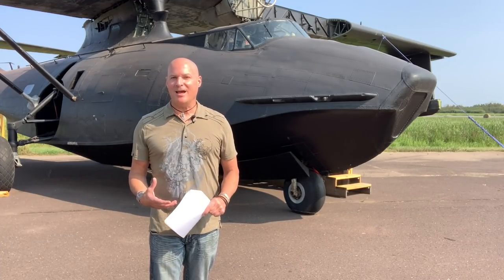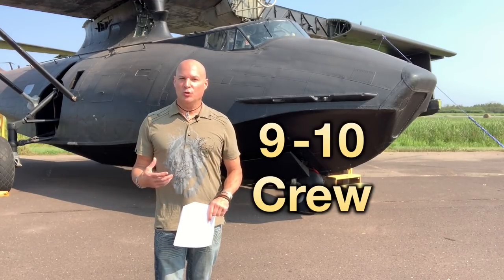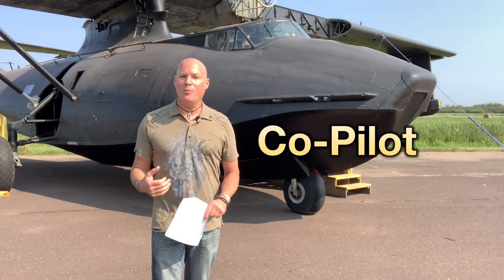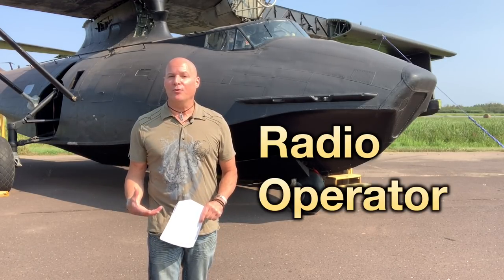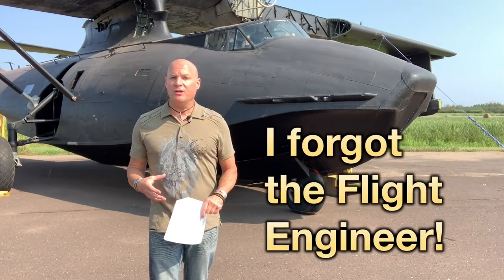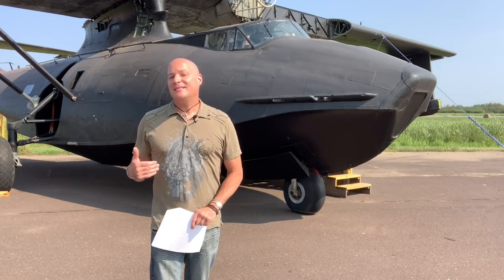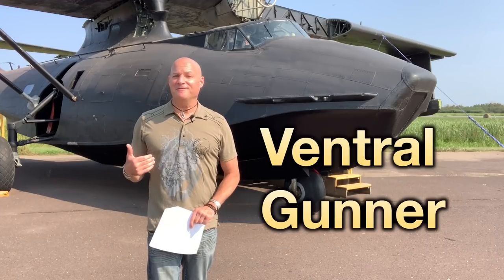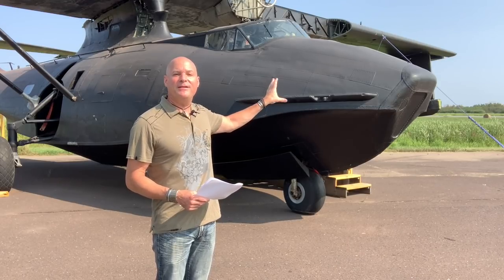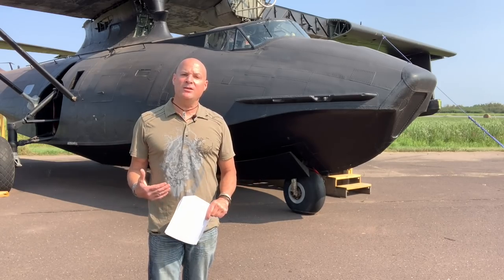Typically a PBY Catalina operated with as many as nine or ten crew members depending on the configuration. You had the pilot, co-pilot, a navigator, radio operator, radar operator, and depending on the configuration there could be as many as four gunners: two waist gunners, a tail gunner also known as a ventral gunner, and if equipped with a bow turret, a bow turret gunner. That's where you got the ten crew members.